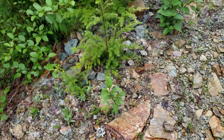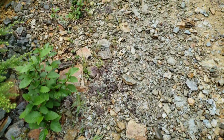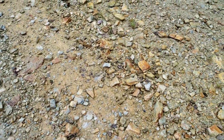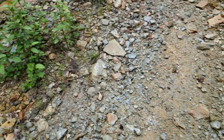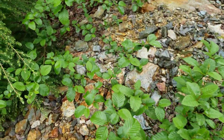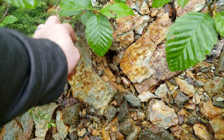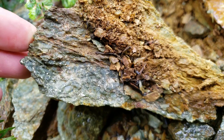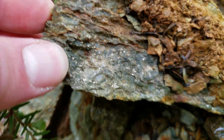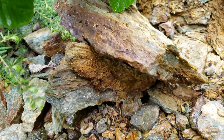Similarly, you have graphitic schists and slightly chloritic schists. There are hordes of pyrite there and chalcopyrite.